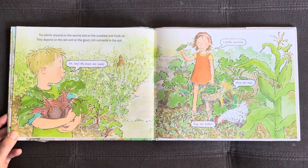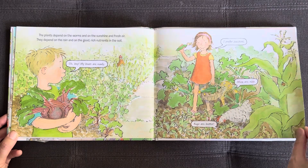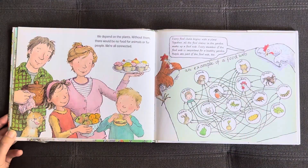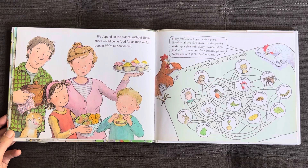The plants depend on the worms and the sunshine and fresh air. They depend on the rain and on the good, rich nutrients in the soil. Oh boy, my beets are ready. We depend on the plants — without them, there would be no food or animals for people. We're all connected. Every food chain begins with a plant. Together, all the food chains in the garden make up a food web. Every member of the food web is important for a healthy garden. People are part of the food web too.